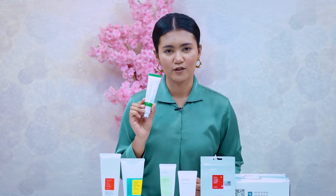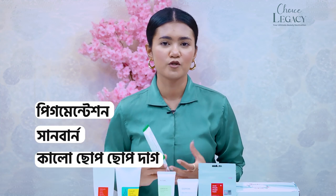You can use Axis-Y Dark Spot Cleanser Glow Serum. You can use it for brown spots, pigmentation, sunburn, and similar concerns. It is great for overall glow but also suitable for sensitive skin.